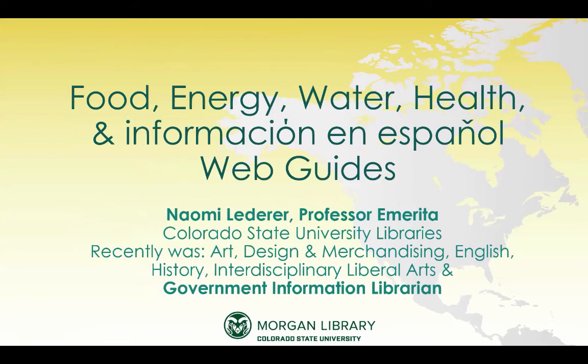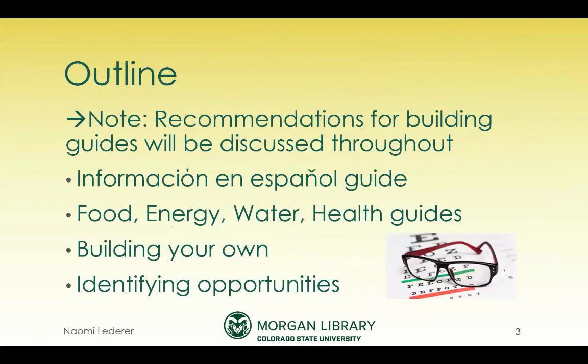A little bit about me: I'm also part of the accidental librarian, even though I've used government documents my whole career, because it was added to my other responsibilities. I've been a generalist and then mostly a humanities subject specialist in my career, and I did take government documents at library school. This is a rough outline of what I'm going to be talking about — recommendations for building guides.